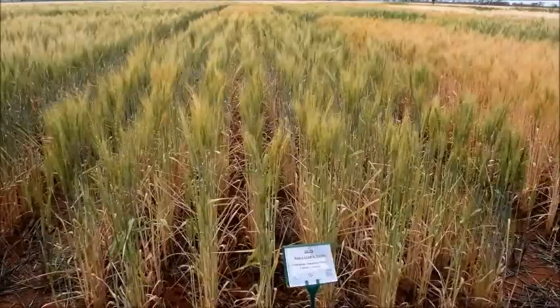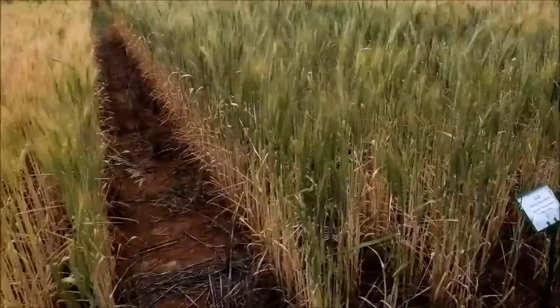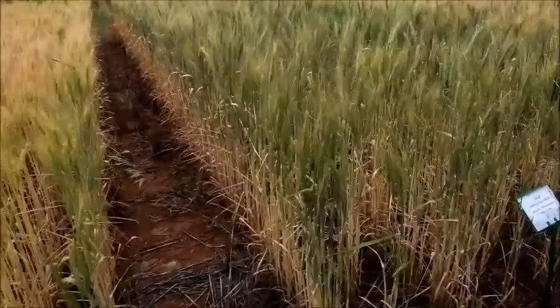We've got five varieties of wheat, so let's just have a quick look at them. We've got Suntop, a very popular mid-season variety. We've got Livingston, an older variety but still very popular. And we've got Gregory, one of those true performers that just seems to come through year after year.